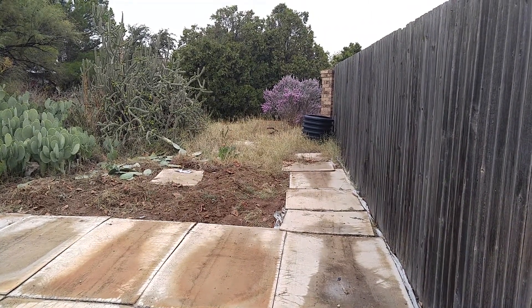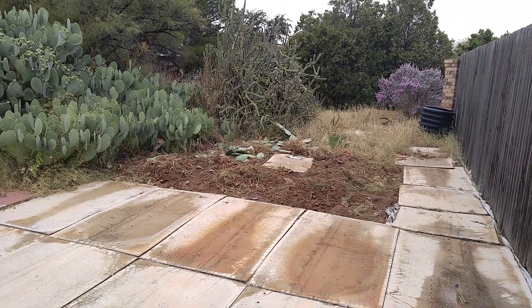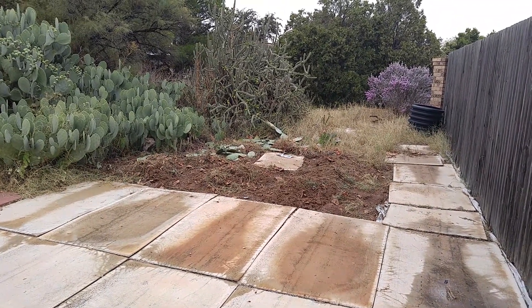Do you see the man-sized tunnel pipe, the leftover piece? It used to sit right there where that piece of concrete board — that backer board — is.